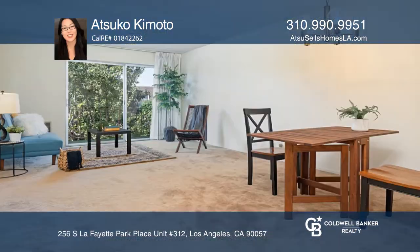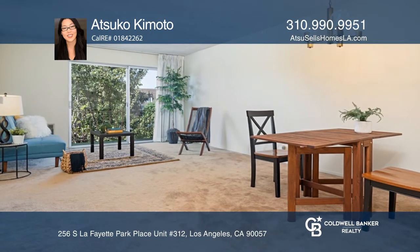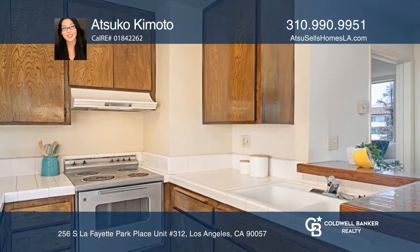This charming top floor corner unit is facing street side and offers natural light. The spacious living room leads out to a balcony.